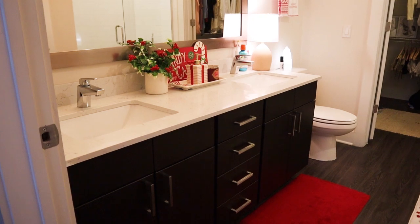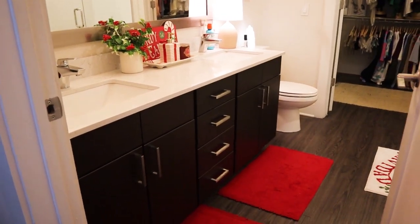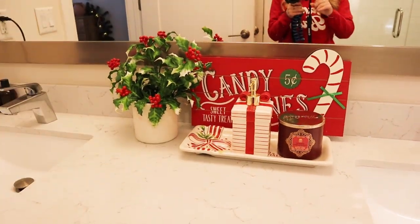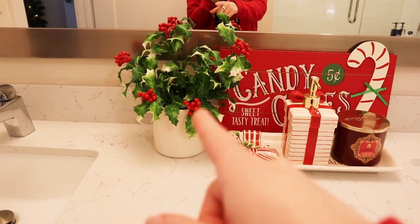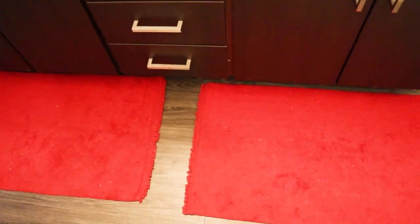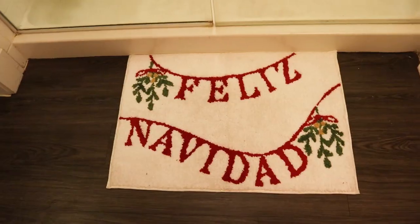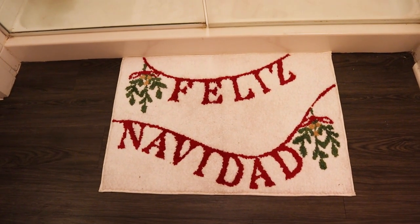We've made it into the final space — the master bathroom. I don't think I decorated in here last year, so it's exciting to be expanding holiday decor into more rooms. I love this little scene: the candy cane sign was five dollars at Target; the faux picks and sticks are from factorydirectcraft.com. These cute red soft fluffy chenille rugs are both from Bed Bath & Beyond. There are 'Merry Christmas' hand towels from Target in the corner, and this 'Feliz Navidad' rug from Target as well — I think it was about ten dollars. Their rugs and hand towels are really fair price.